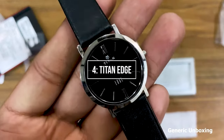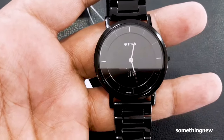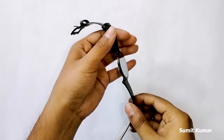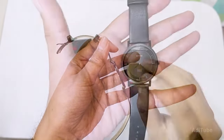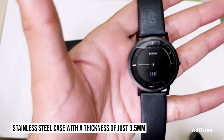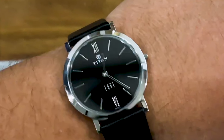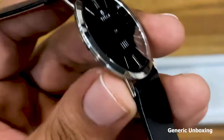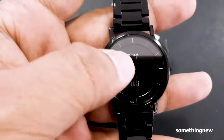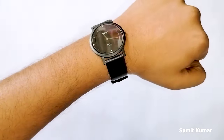Edging closer to the top is number 4: Titan Edge. The Titan Edge epitomizes sleekness and sophistication. This timepiece is known for its ultra-thin profile, making it a perfect choice for those who appreciate minimalist design. The Titan Edge features a stainless steel case with a thickness of just 3.5mm, offering a sleek and lightweight feel on the wrist. This watch showcases a simple and clean dial with slim hour markers and hands, exuding an understated elegance. With its slim profile and reliable performance, the Titan Edge is a top choice for those seeking a durable and affordable dress watch.